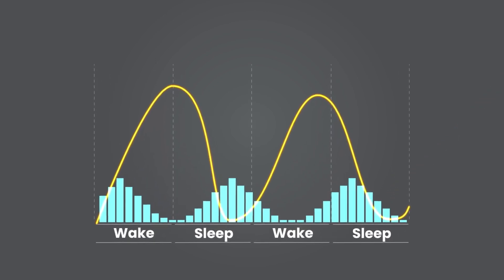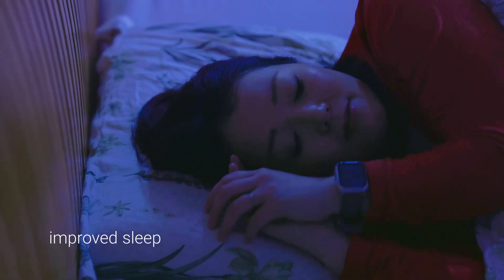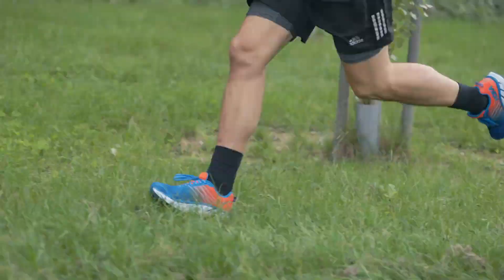The result? An aligned production of melatonin, nature's sleep inducer. The outcome is improved sleep quality and overall well-being.